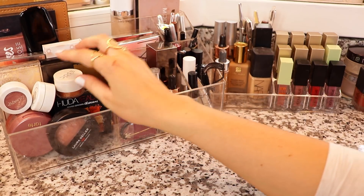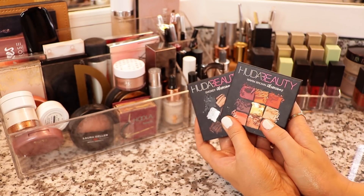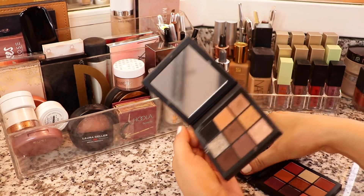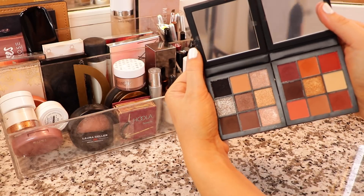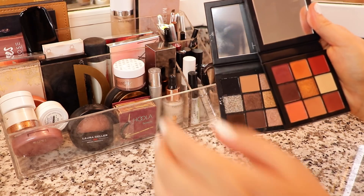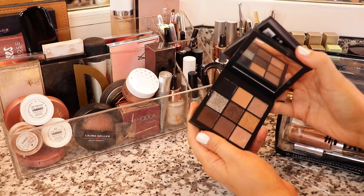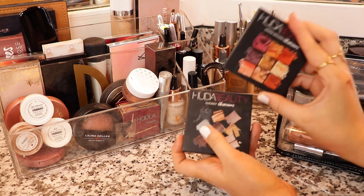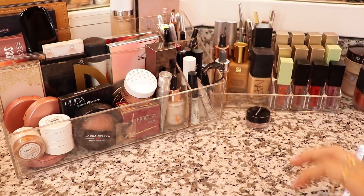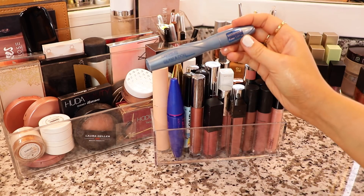For eyeshadows, I'm going to keep it super simple and just pack one palette. Not only is the size super convenient, but the pigmentation and shade ranges are beautiful. I've been using the Smokey Palette a ton, but if I can fit it all in the bag maybe I can take both. I think I'll get more use out of the Warm Brown Obsessions though, so I'm going to pack that. For mascara, I really only need some for my lower lash line and I have been loving this one from Catrice.